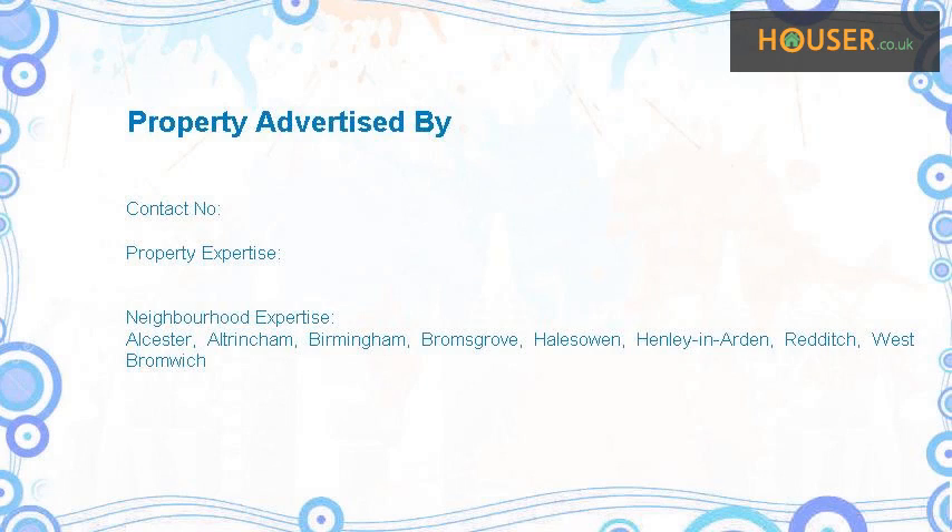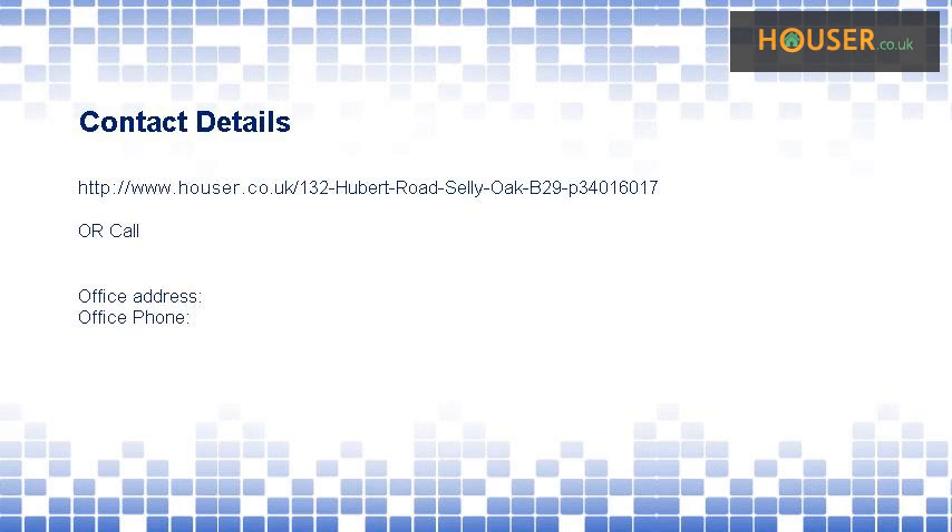This property is marketed by. For further details, please visit the Hauser website.